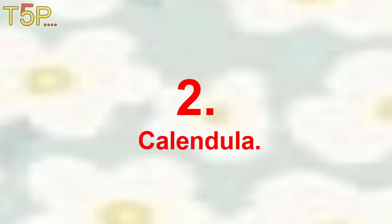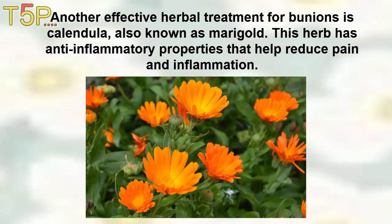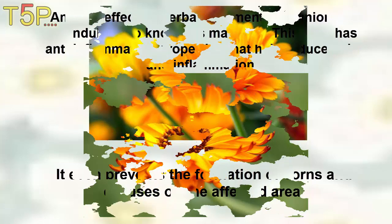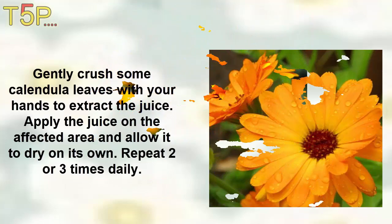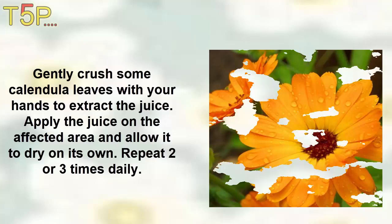Bathe the affected area with chamomile. 2. Calendula. Another effective herbal treatment for bunions is calendula, also known as marigold. This herb has anti-inflammatory properties that can help reduce pain and inflammation. It even prevents the formation of corns and calluses on the affected area. Gently crush some calendula leaves with your hands to extract the juice. Apply the juice on the affected area and allow it to dry on its own. Repeat two to three times daily. Alternatively, you can also buy calendula.